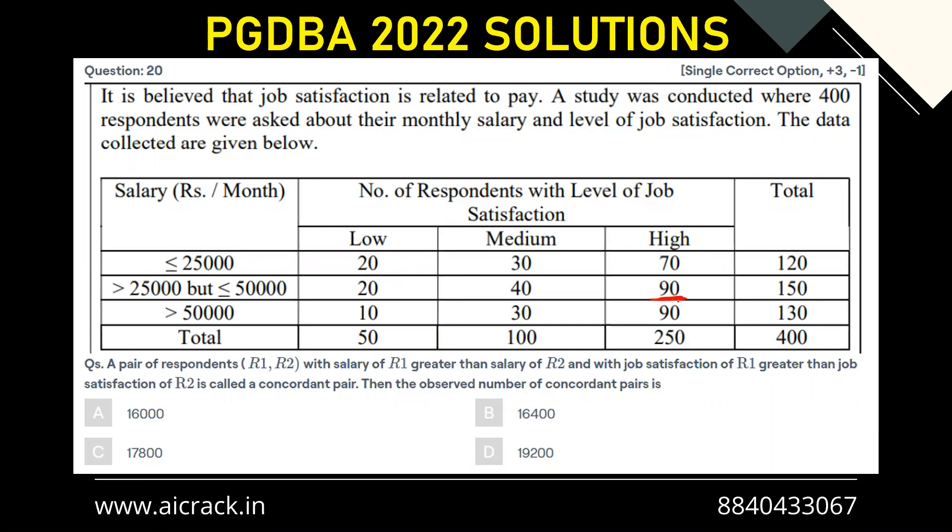We take a person with a higher salary range and pair them with someone in a lower salary range who also has lower job satisfaction. So 90 would be paired with 30 and 20 — let's call them persons A (90 people), B (30 people), and C (20 people). Person A can be paired with B and C, giving 90 times (20 plus 30). Similarly, the next group of 90 can be paired with others, giving 90 times (40 plus 30 plus 20 plus 20), which is 90 times 110.